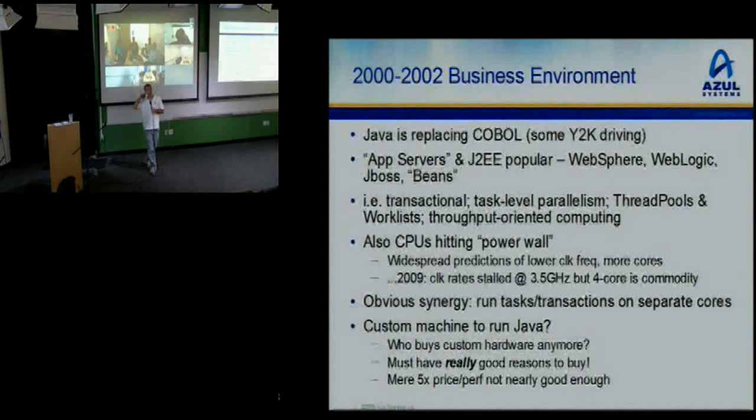Application servers — beans, WebLogic, WebSphere, JBoss — it's all task-level, transaction-level parallelism, thread pools, work lists, that kind of stuff. In conjunction with that, people were hitting the power wall. You can't add more power, you can't clock faster because that consumes more power. More power in your chip melts it. So clock frequencies were topping out and people predicted they'd get more transistors, and the answer was more cores.